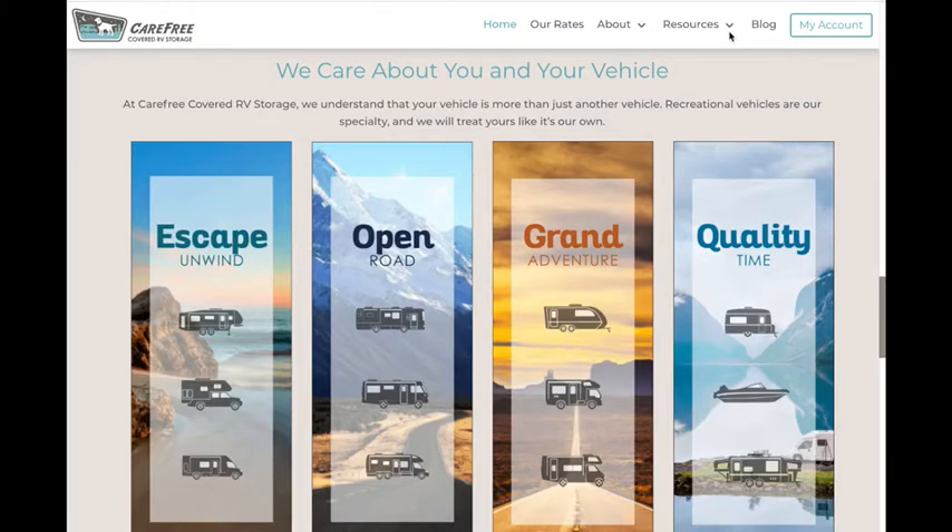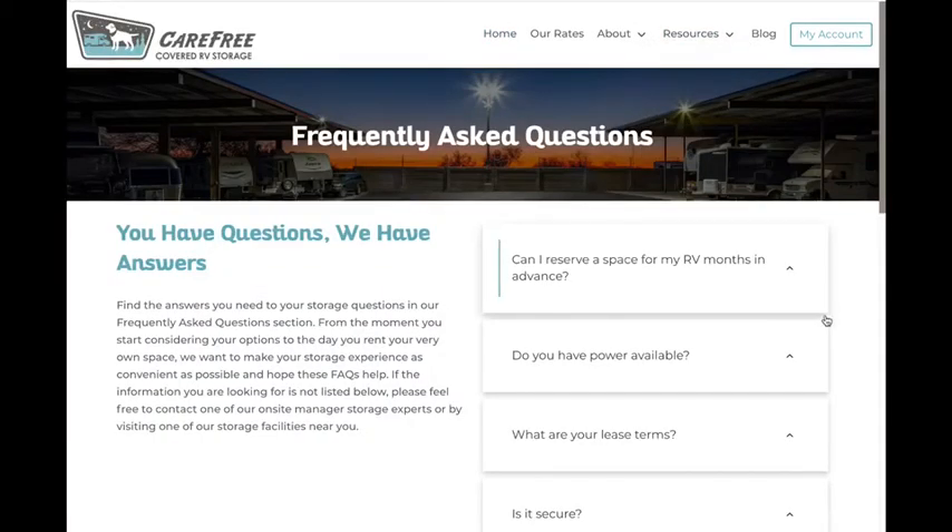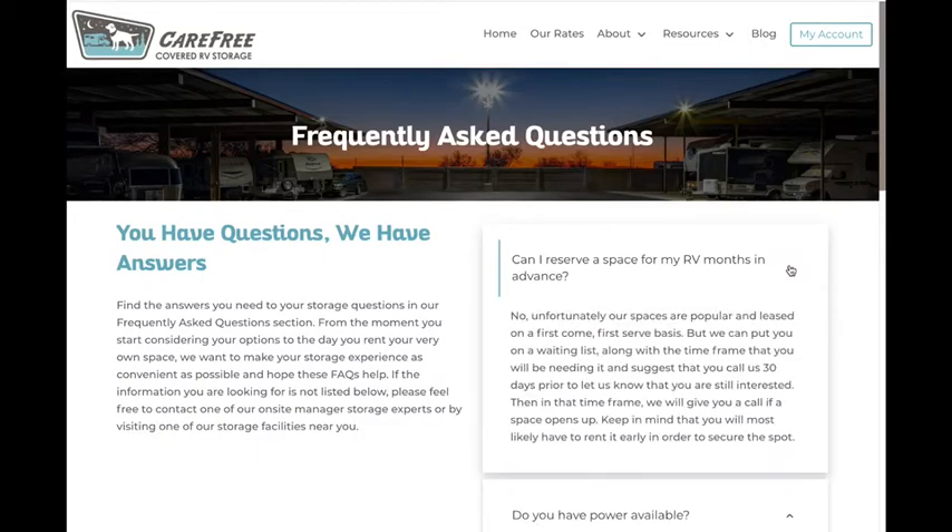We've also got a robust resources section including a handy size guide, RV storage tips, and frequently asked questions. Just click to expand for our answers.